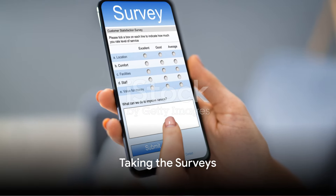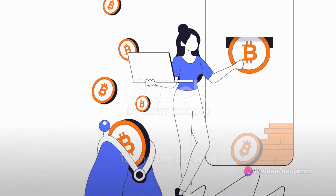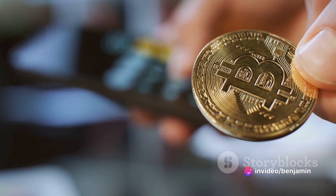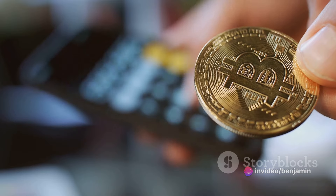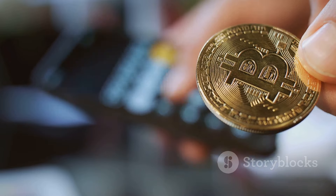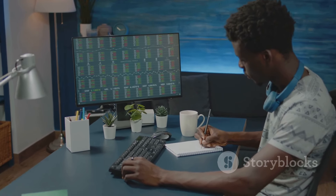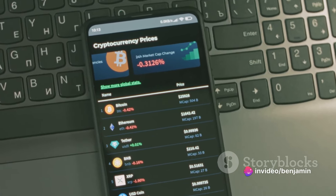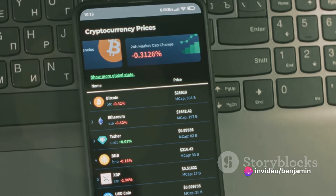Now comes the exciting part: taking the surveys. Surveys can range from a few questions about your shopping habits to in-depth questionnaires about your lifestyle. Remember, honesty is key. The more accurate your responses, the more valuable they are to market researchers, and the more likely you are to receive future survey opportunities.